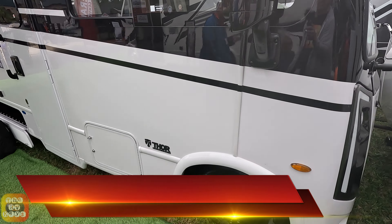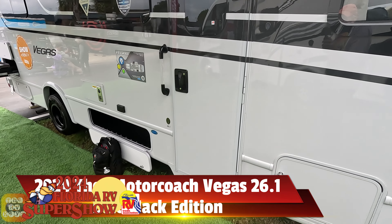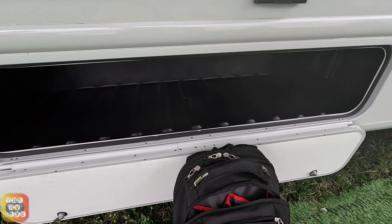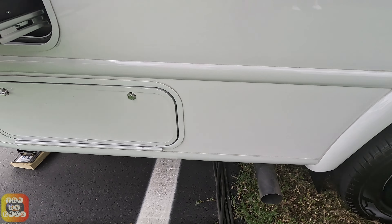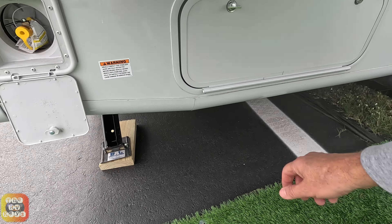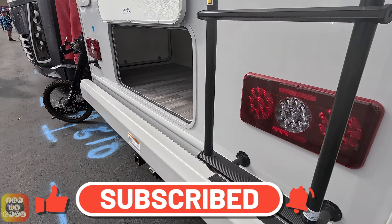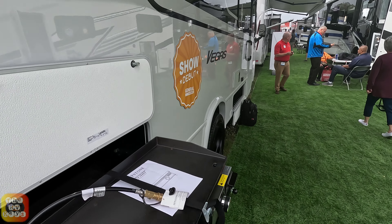We're looking at a Thor Vedas Blackjack Edition here at the FRVTA Lauorota RV Super Show in 2024. Here's one of the storage bays — you'll notice all the wheels are blacked out on this edition. There is an exterior propane griddle by Graystone, and here is another storage bay. Back here there's actually a rear storage bay as well — very nice.